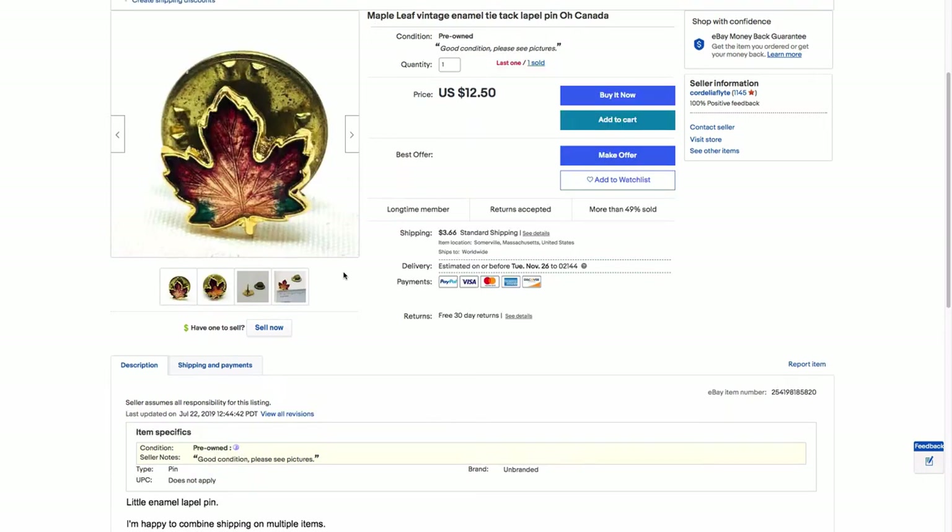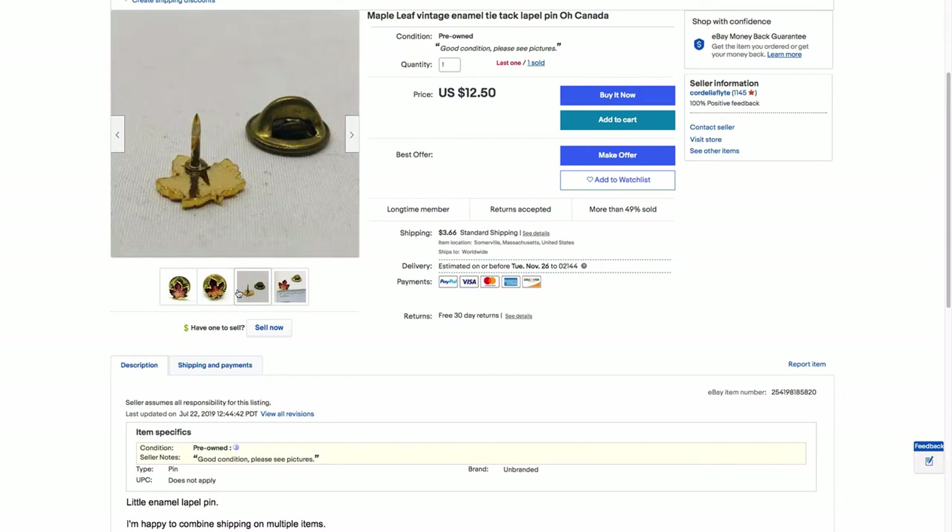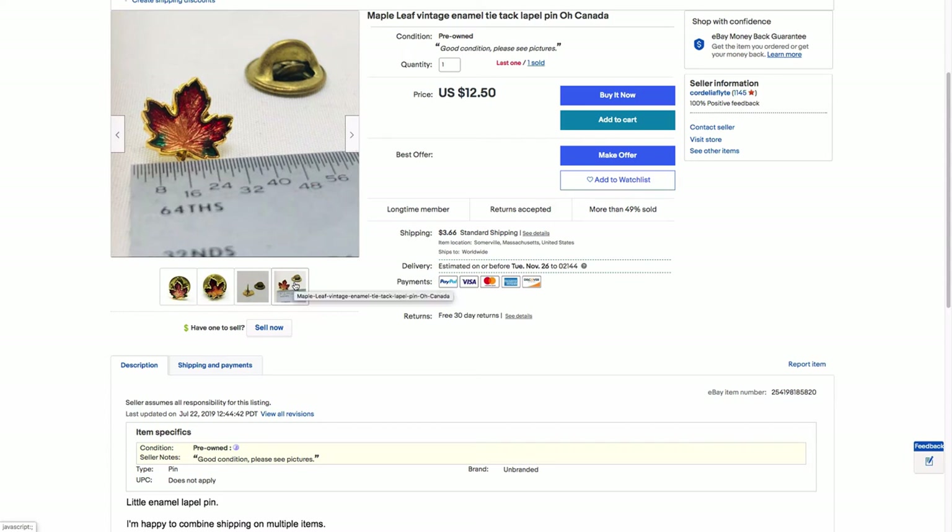This is another teeny tiny vintage lapel pin or tie tack. It's enamel — a maple leaf — and I actually have two of them. This one sold for I think $10 and it was actually going to Canada, believe it or not, shockingly. Again, these are really tiny, like a quarter inch or something. Cute little pin.